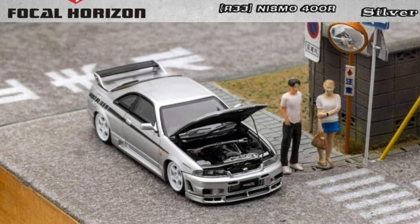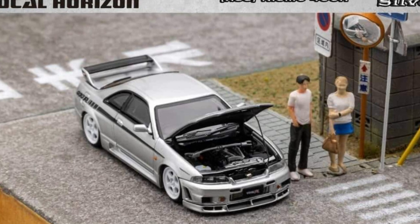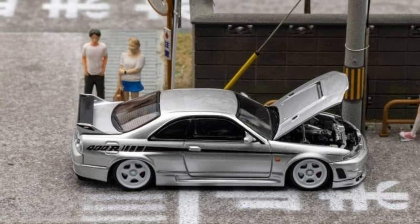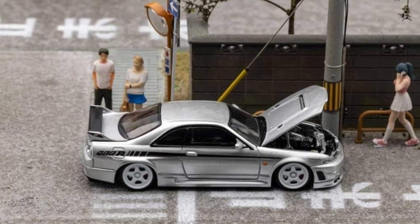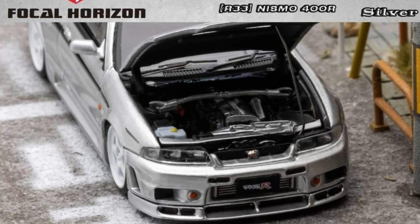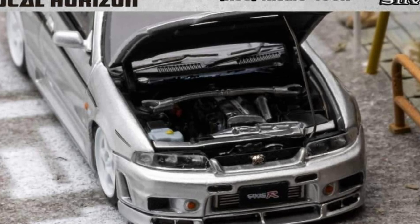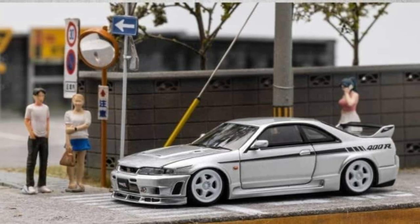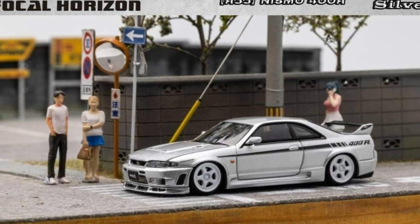Let's have a look at some exotic brands making fabulous cars. Here is a really good looking Nissan Skyline GTR R33 from Focal Horizon — 1:64 scale with tons of details and opening features. Check out the engine bay details — wow, it's just amazing. A closer look and it almost looks like a real R33 Nismo. It's insane how gorgeous that one is.